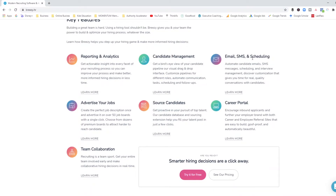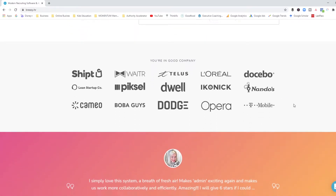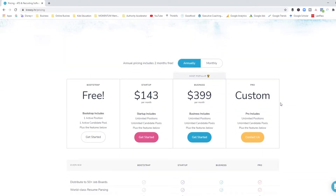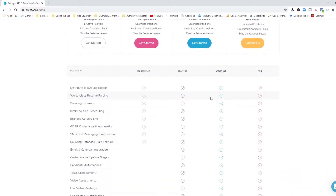They have reporting and analytics, email and scheduling — which is extremely useful when you're trying to book people in for interviews — the ability to collaborate with your team, and to advertise your jobs. I wanted to take a look at the pricing page with you, so you can see that Breezy is the one that actually offers a free plan, which is really awesome for those that are on a budget. These are all the features offered in the free plan, which is still pretty cool.